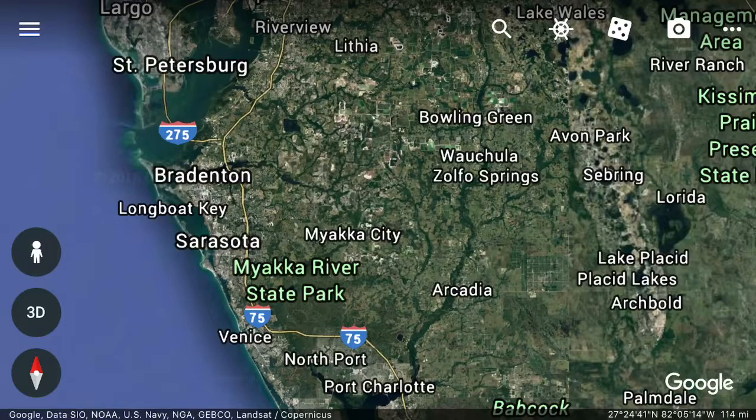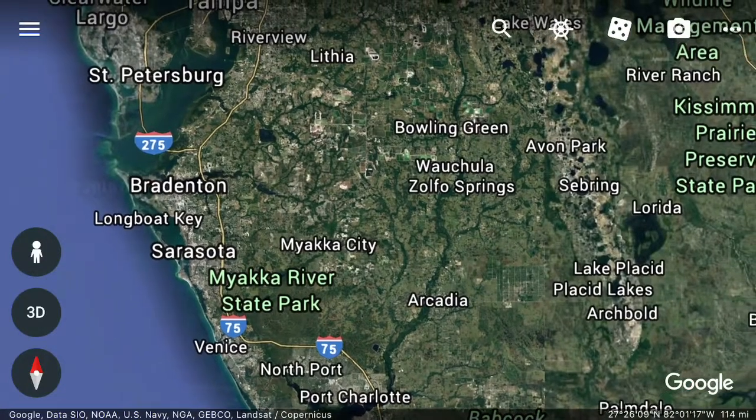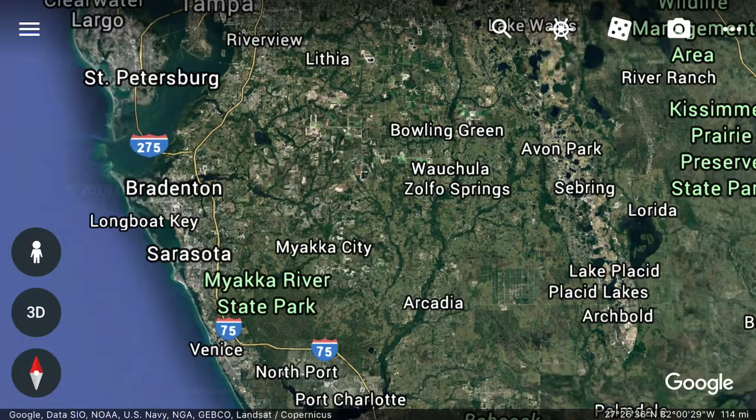Wauchula, that's what we're talking about today. Welcome back. I'm your host Don Wallace with allpropertyvideos.com YouTube channel. Today we're talking about Wauchula, and Wauchula is an absolutely classic Florida cow town.